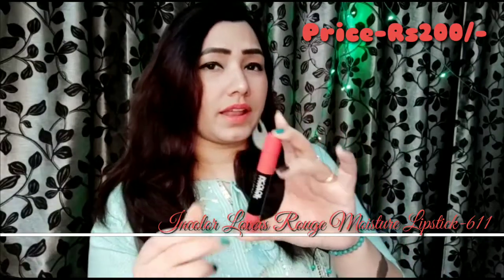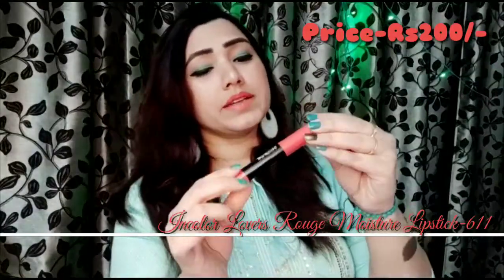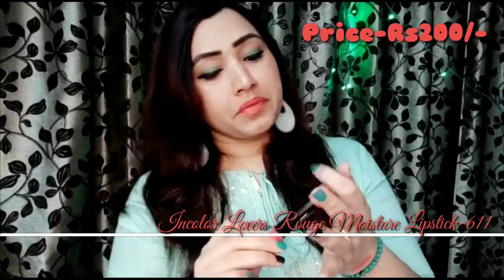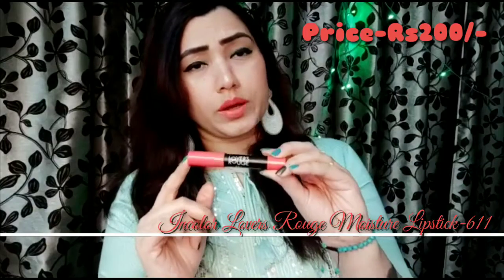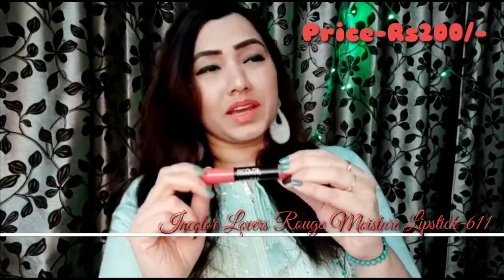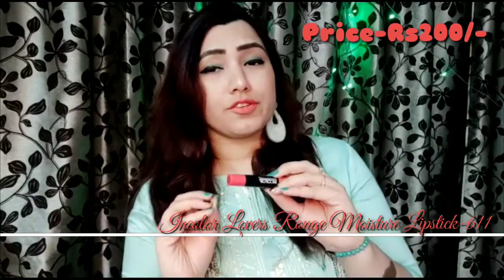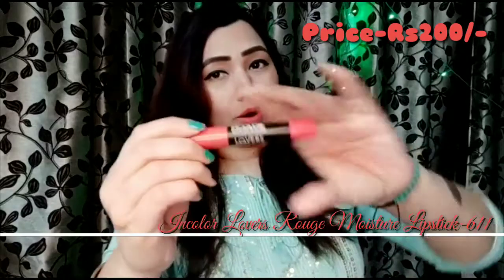It's a creamy formula, not matte. Even though I generally say I prefer matte lipsticks, I just love this shade so much. Look friends, here's a hand swatch — this is so beautiful, a perfect coral color. The cost is Rs. 200, and sometimes you can find it even cheaper depending on the shop. Incolor is a local company, easily available on Snapdeal, Nykaa, and everywhere. This is the number one coral in my life.